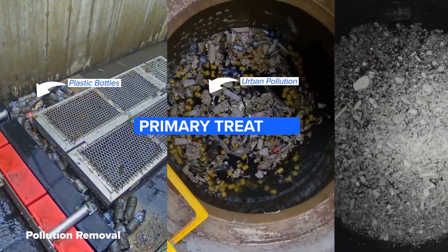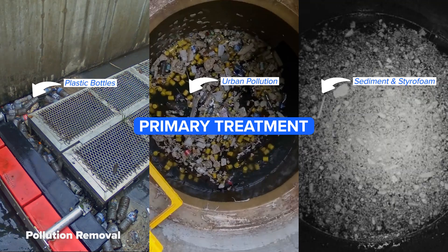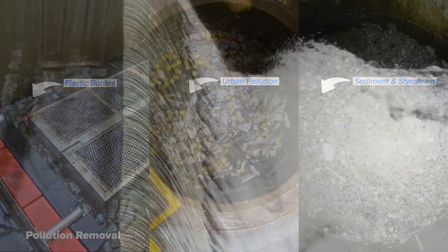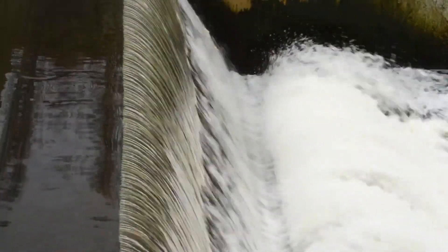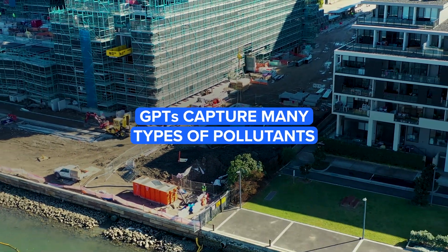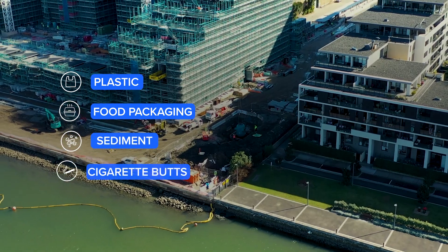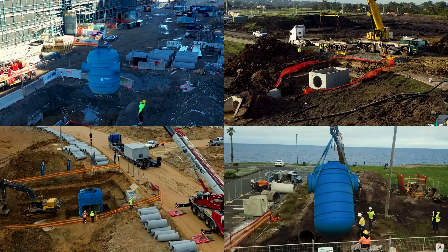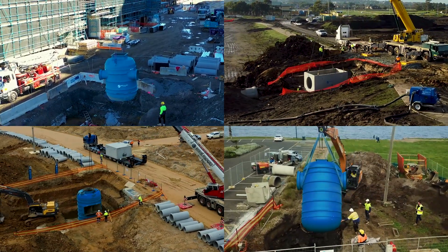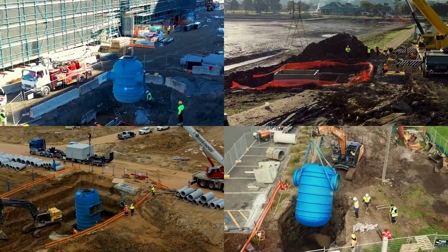debris and sediment from our stormwater catchments, which improves water quality. This is known as primary treatment, which captures bulkier pollutants and prepares water for discharge, which is sent to our drainage network or downstream stormwater devices. GPTs capture many types of pollutants including plastic pollution, food packaging, sediment and cigarette butts.